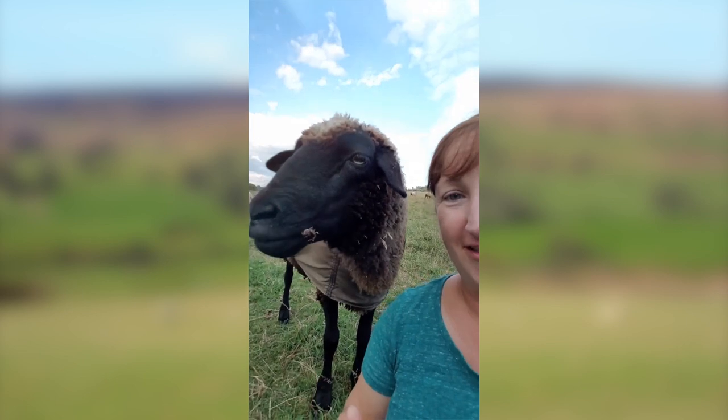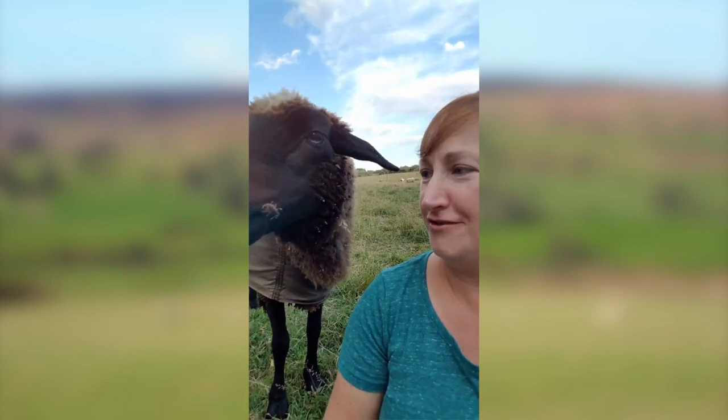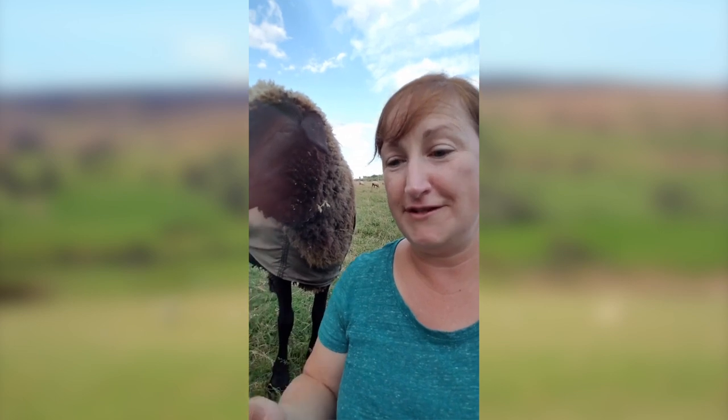This is Lily's sister Lolly — Lollipop is her formal name. Lollipop is another example of a natural colored Rommeldale.